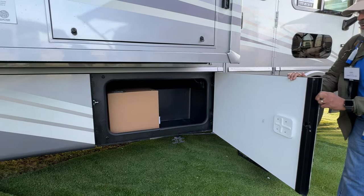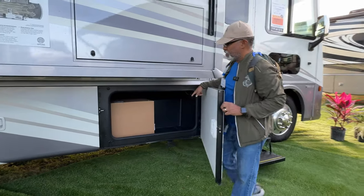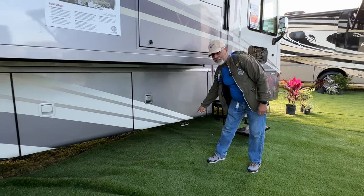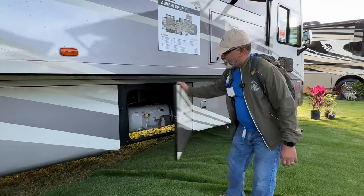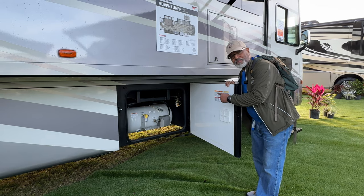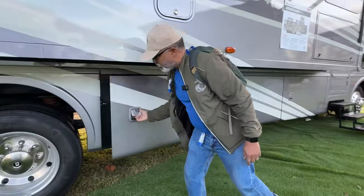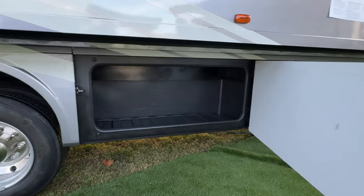Some pass-through storage there, and one thing I like about this is this plastic. You have a place to tie up your pets. A little further back, we have more pass-through storage. There's a lot of storage on this — that's pretty good.